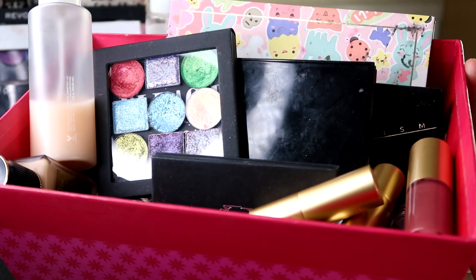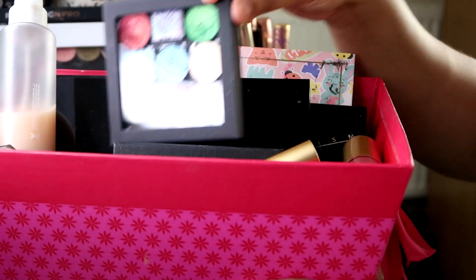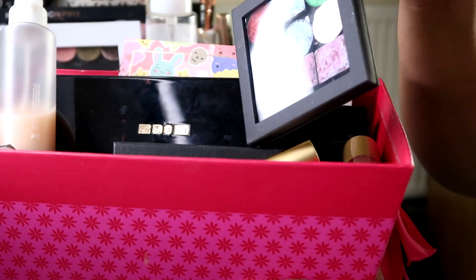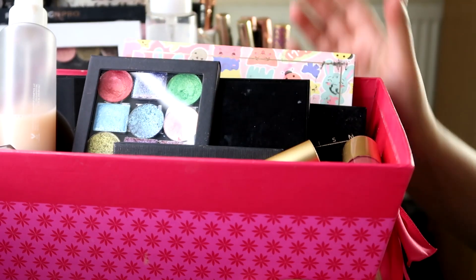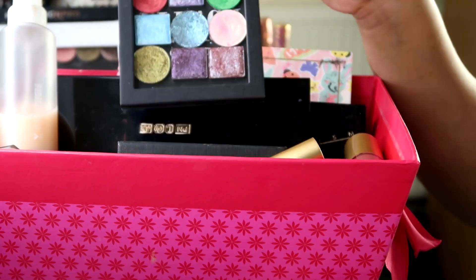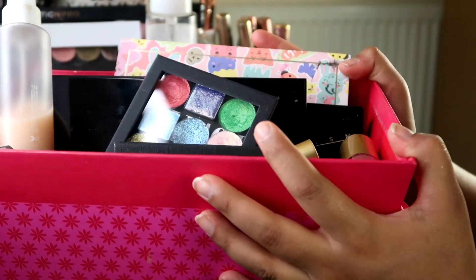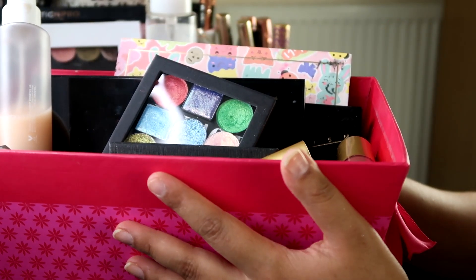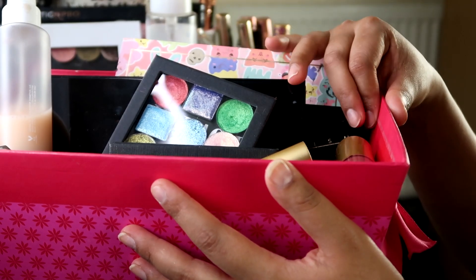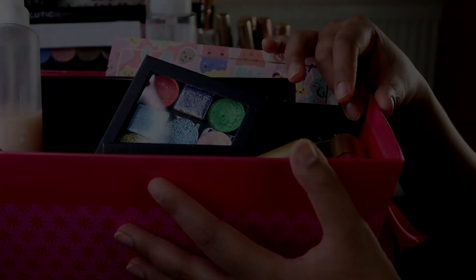There we have it — that is my finished tray. I am super excited to get my claws into this little mini palette we built together. All of the makeup in here I'm super excited to be using. Lots of fun products and I can't wait. Thank you so so much for joining me for another Shop My Stash. Stay safe everybody and I shall catch you in the next one.